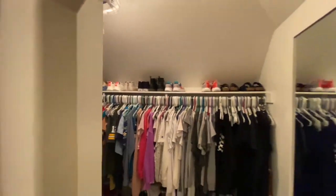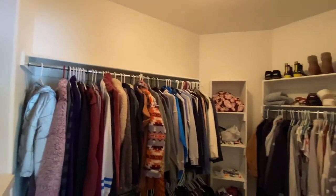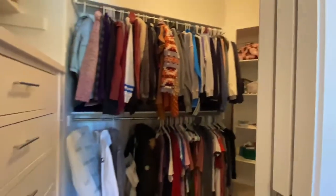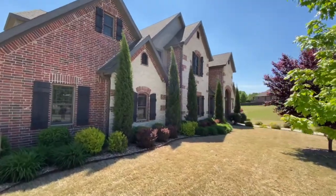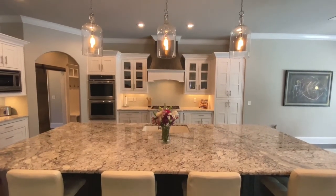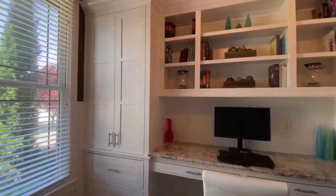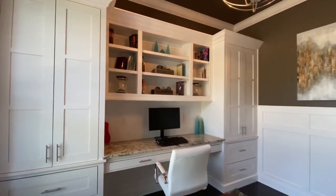All of the closets but one include built-ins including dressers and full-length mirrors. There are hidden outlets underneath the soffits outside, above the kitchen cabinets, and above the cabinets in the office that are tied to light switches, making decorating for the holidays a cinch.